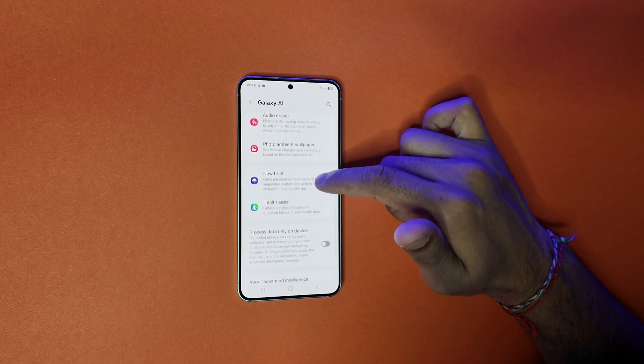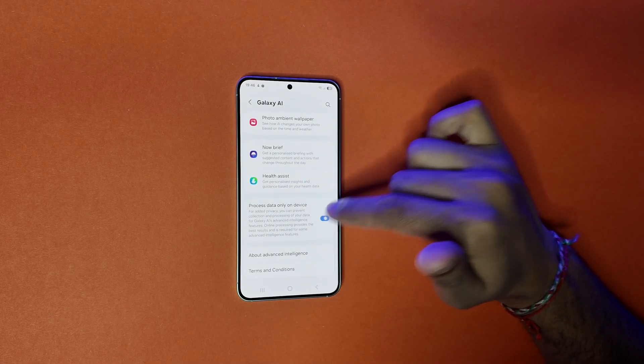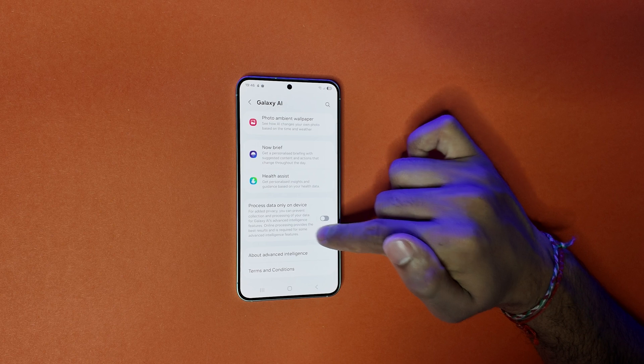There are a lot of questions around privacy and control. Samsung and Google have built Gemini with privacy in mind. Sensitive tasks are processed directly on-device, while heavier tasks are processed through encrypted servers. You can stay in control of what data gets used, choose between on-device features or server processing, and you can actually disable server processing entirely as well.